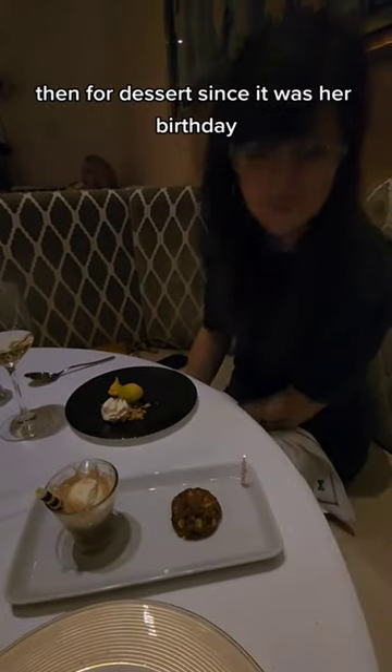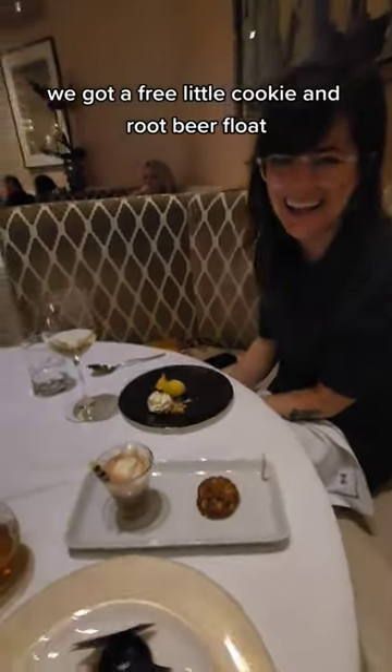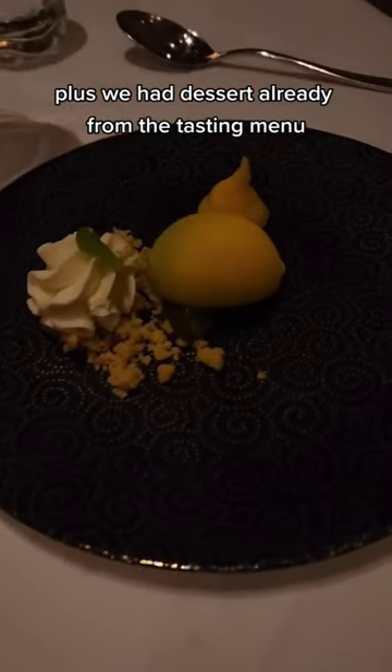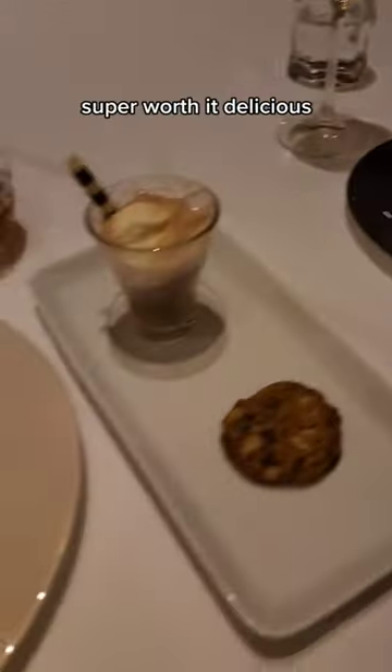Then for dessert, since it was her birthday, we got a free little cookie and root beer float. Plus we had dessert already from the tasting menu. Super worth it — delicious. If you're in the Bellagio, check it out.